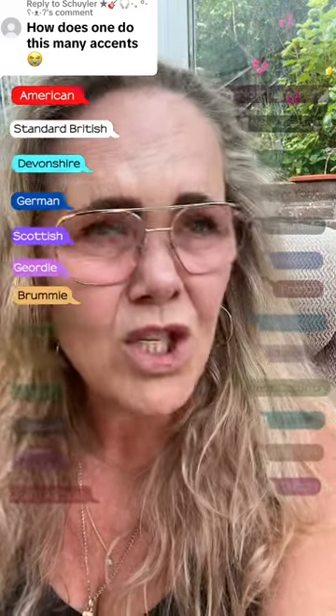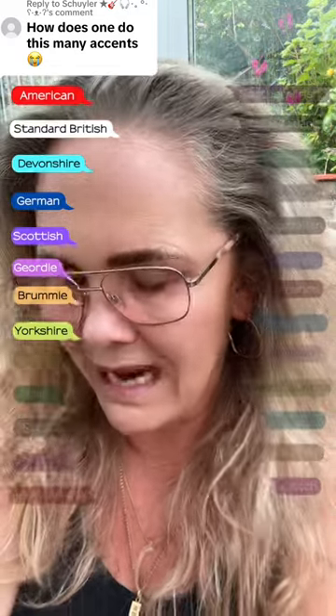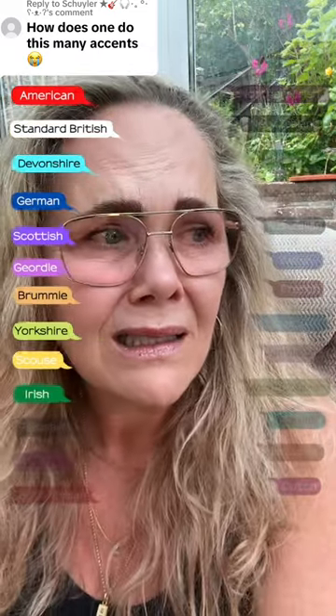Brummie: How does one do this many accents? Yorkshire: How does one do this many accents? How does one do this many accents? Irish: How does one do this many accents?